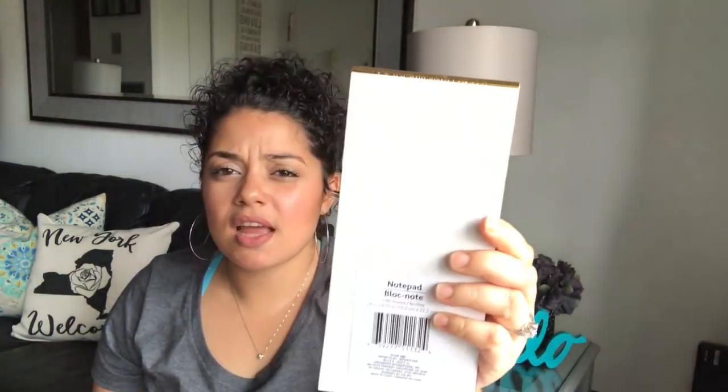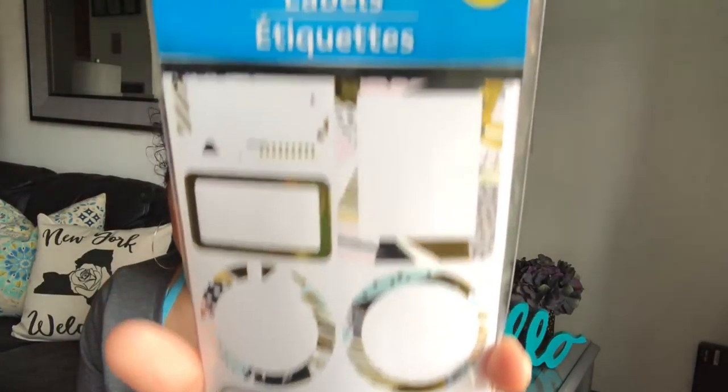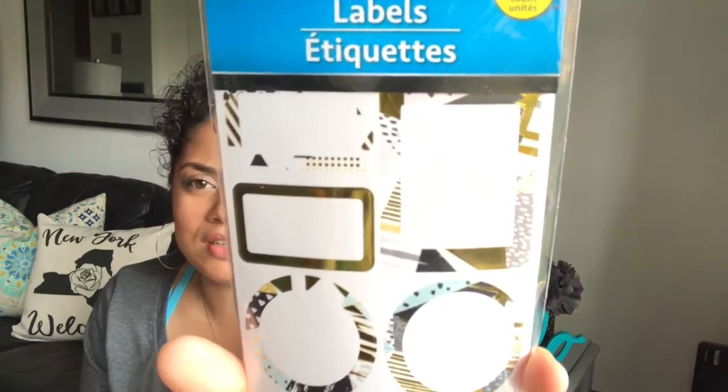I found the 'Do Not Forget' notepad — it doesn't have a magnet in the back but I can always put one there. I was really excited about these labels — they're 60 count and look so cute. Dollar Tree is really stepping up their game. I also found all the planner stickers but only picked up two.